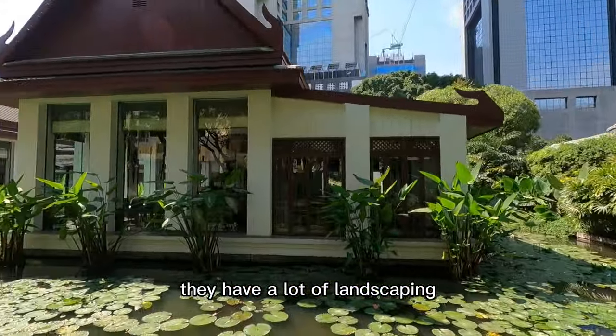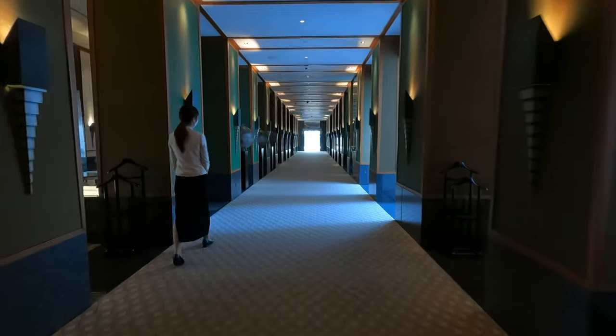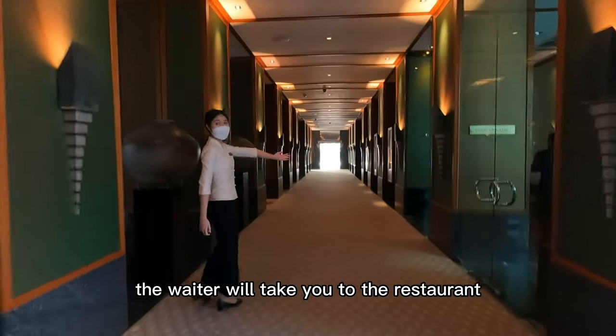They have a lot of landscaping. Let's go to see the buffet restaurant. The name of this restaurant is Colonnade. As soon as you walk into the lobby, the waiter will take you to the restaurant.